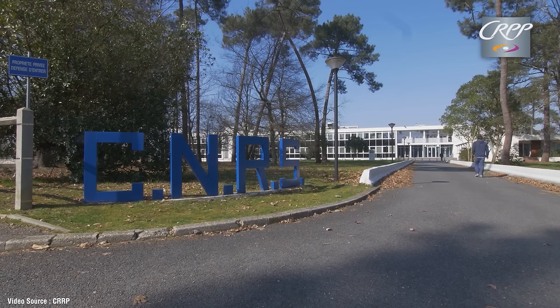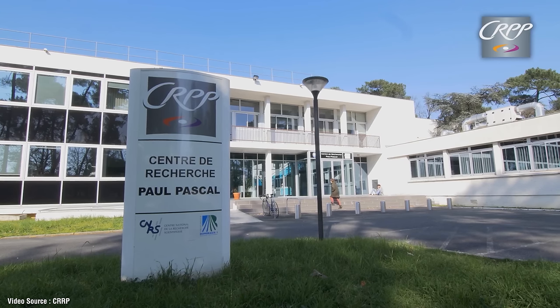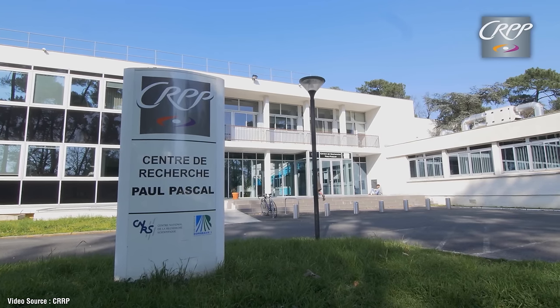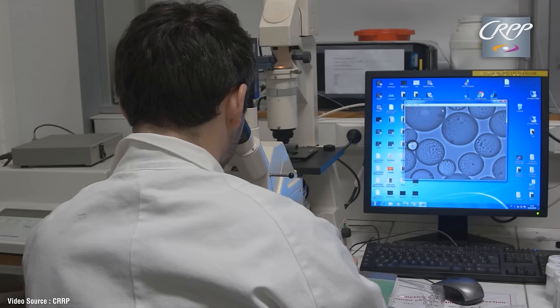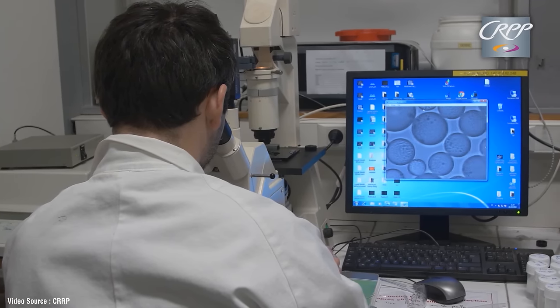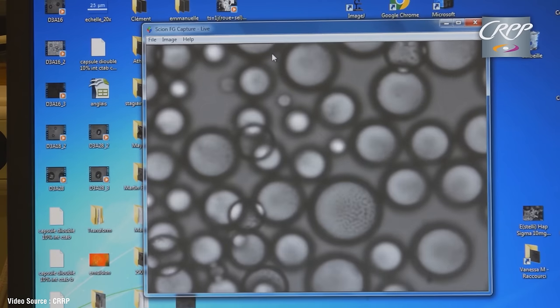So they worked with a laboratory at the Centre de Recherche Paul Pascal in France, headed by Christophe Barret, to develop a platform for encapsulating the semi-synthetic membranes in cell-like droplets. The resulting microfluidic platform is capable of producing thousands of standardised droplets that can be individually equipped according to the desired metabolic capabilities.